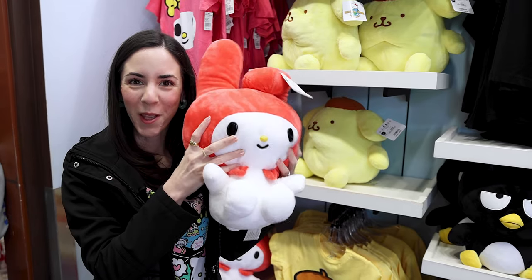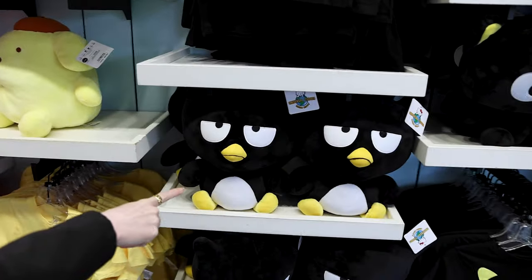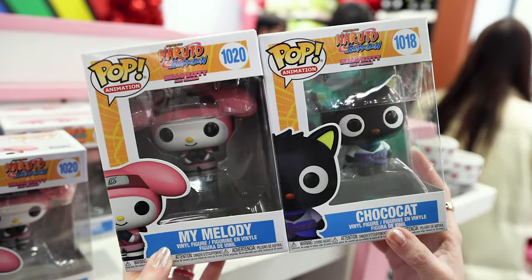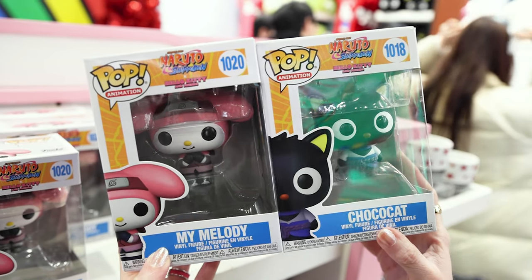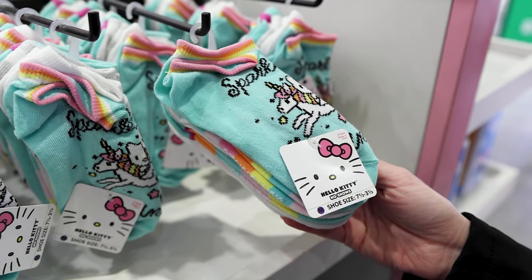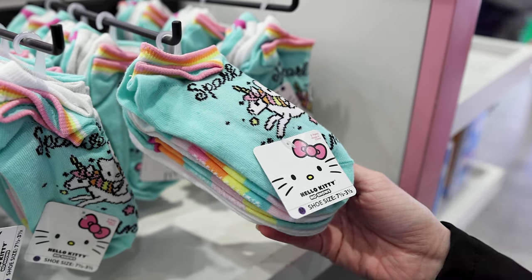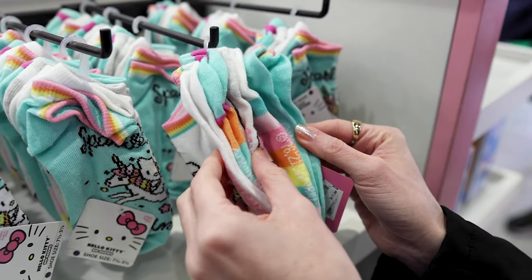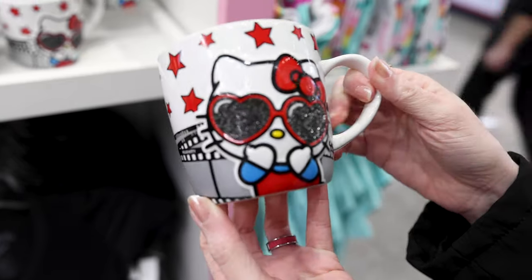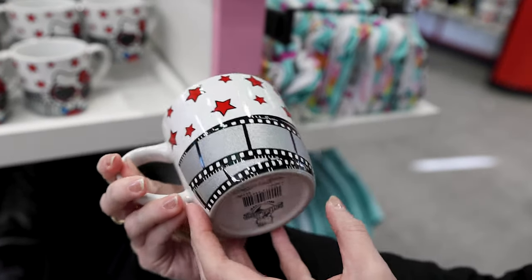They have medium-sized plushies for $25 each — My Melody, Pompompurin, Badtz-Maru, and Chococat. I found the Hello Kitty plush on the other side of the wall for $19. They have two Funko Pops for the Naruto and Hello Kitty collaboration — My Melody and Chococat. For $17 they have Hello Kitty socks in shoe size 7.5 to 3.5, and for a child it comes with five pairs. There's a mug with Hello Kitty as a movie star with her glittery heart glasses — how cute — and it is $21.